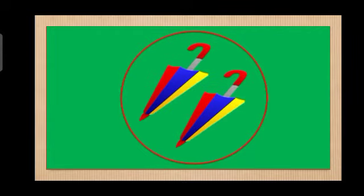Okay. The last one. We have here umbrellas. Let's count how many umbrellas are there. 1, 2. Again. 1, 2. Again. 1, 2. Very good!